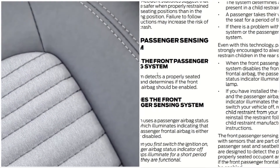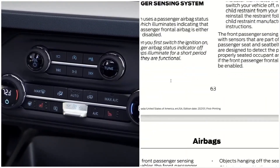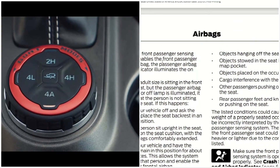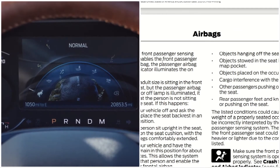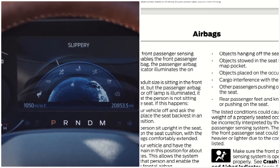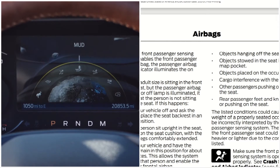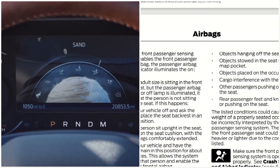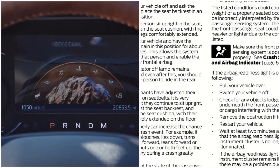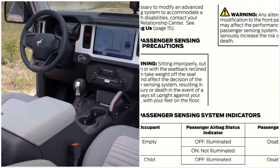It also talks about children and how not to put a child in the front passenger seating position. When the front passenger sensing system enables the front passenger airbag, the passenger airbag status indicator illuminates the ON lamp. A lot of this is already common knowledge, so we won't go through all of it.